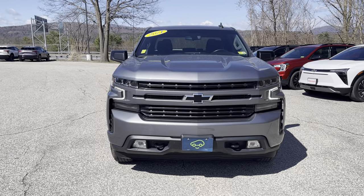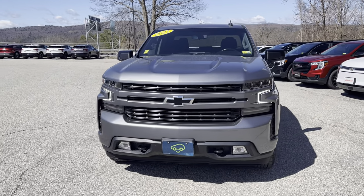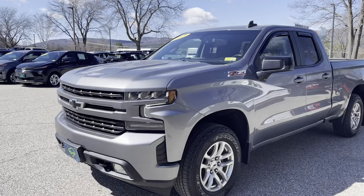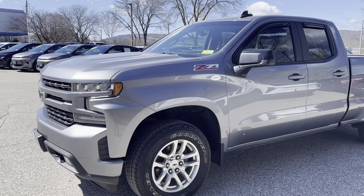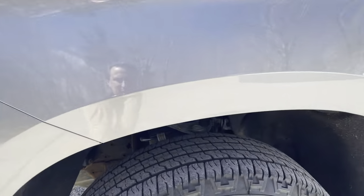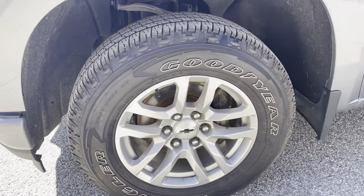This is a CarBravo certified vehicle, which means that among other things, there's an extra six months and 6,000 miles on the bumper-to-bumper warranty. Condition is very, very good — but don't take my word for it, just take a look. Tires are in excellent shape, good tread, not something you're spending any money on having to replace anytime soon.